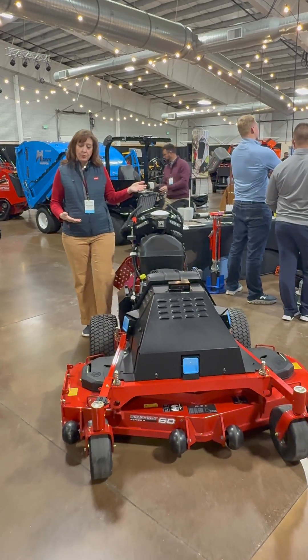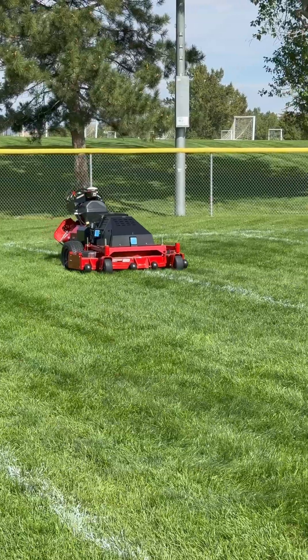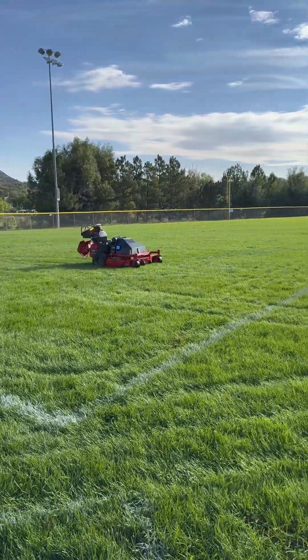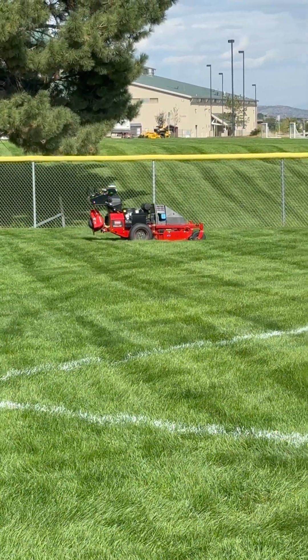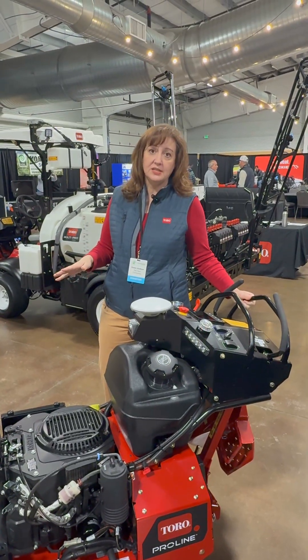This is the Toro Pro Line autonomous mower. This thing is really fast — once you record the boundary and the exclusion zones and get moving on it, it can go up to six miles an hour, or it can do about two acres an hour. This is also very, very safe, as it has a functional safety system.